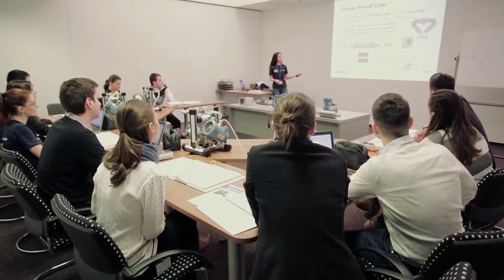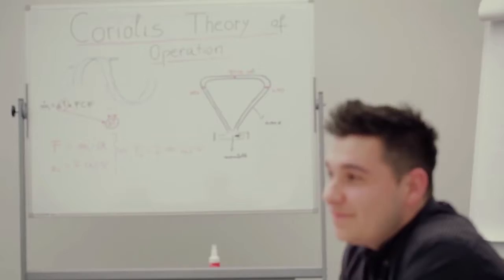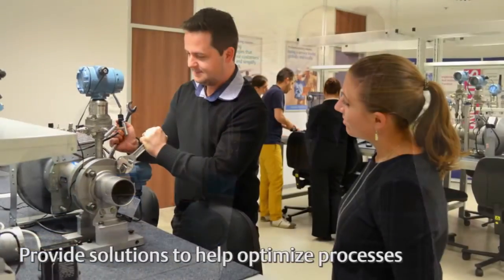In this classroom you can find the resources and experience you need in order to maximize your operations by getting the most out of Emerson technology. Customers come to us with their problems, and this center of excellence integrates our products to provide solutions to help them optimize their processes.